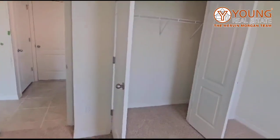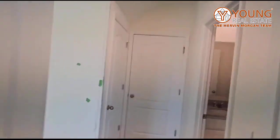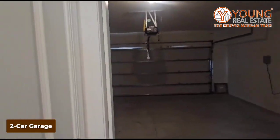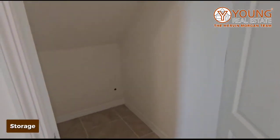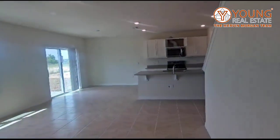The garage is this way — let's take a peek. That's your two-car garage, and we have some additional storage underneath the stairs.